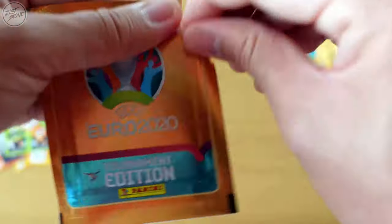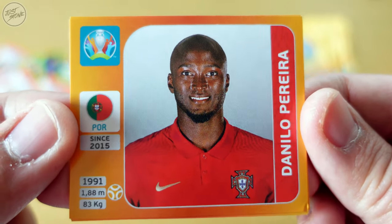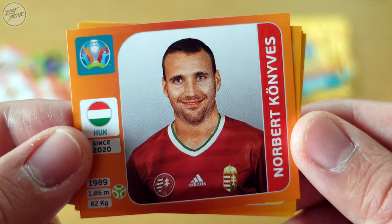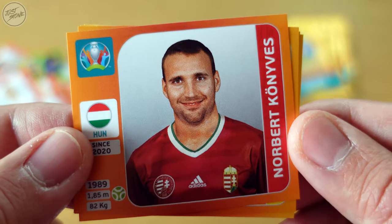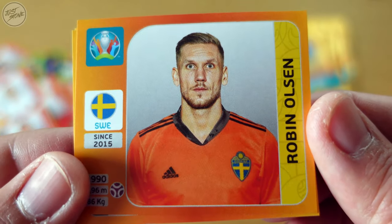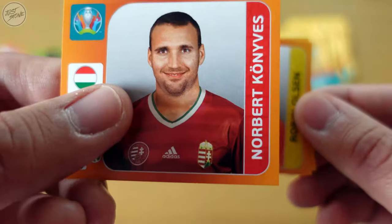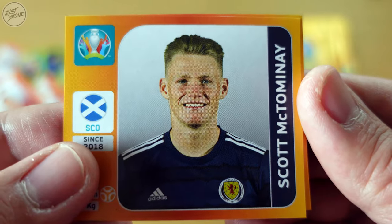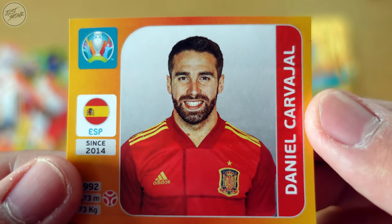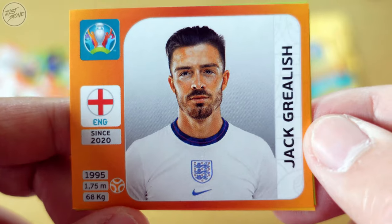About halfway through the box now. First up for Portugal we got Danilo Pereira. After that for Hungary we've got Norbert Könyves — sorry about that. Then for Sweden we got Robin Olsen again. For Scotland we've got Scott McTominay, and lastly for Spain we've got Daniel Carvajal.